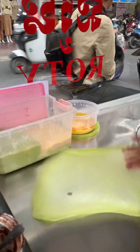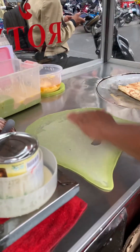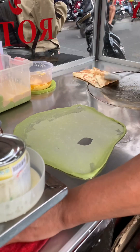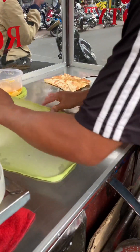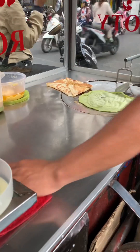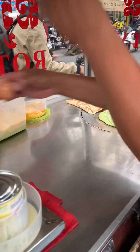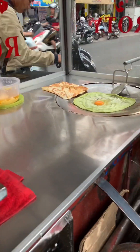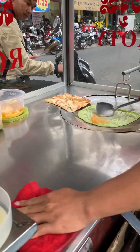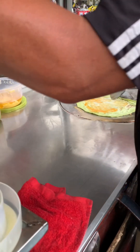There is also a version of roti that is made with banana and corn. The vendor uses the mixture of flour from a green pandan and then repeats the process by frying it in a pan with butter and oil and spreading the egg yolk around.